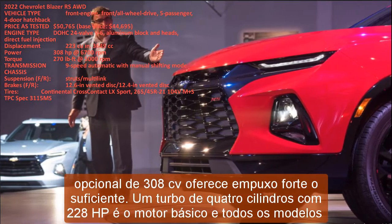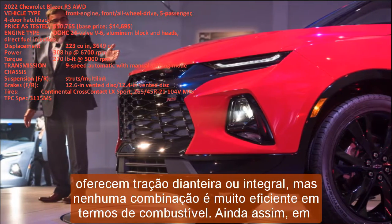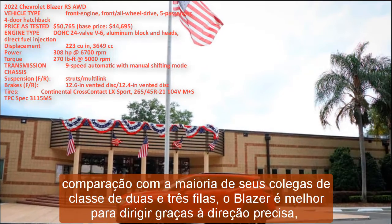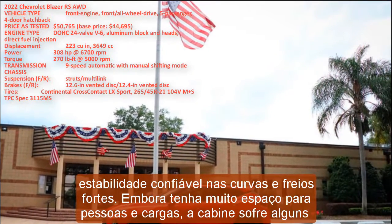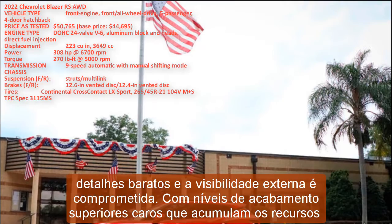All models offer front or all-wheel drive, but no combination is very fuel efficient. Compared with most of its two- and three-row classmates, the Blazer is better to drive thanks to accurate steering, confident cornering stability, and strong brakes. Although it boasts lots of space for people and cargo, the cabin suffers from some cheap bits, outward visibility is compromised, and pricey upper trim levels hoard the most desirable features.